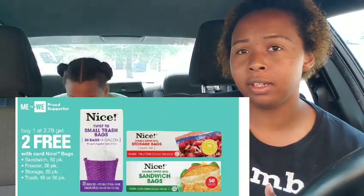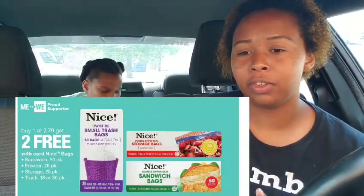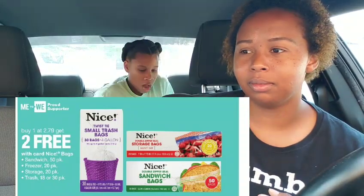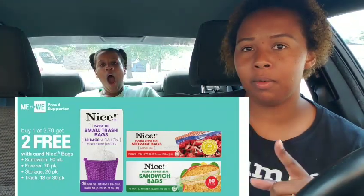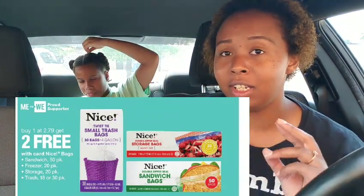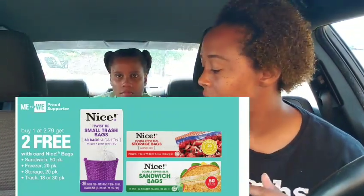There's also a deal on the Walgreens brand storage bags — like their version of Ziploc. You buy one and get two free, and you can mix and match quart, sandwich, or gallon sizes. So you only pay $2.97 for three products, which is awesome.